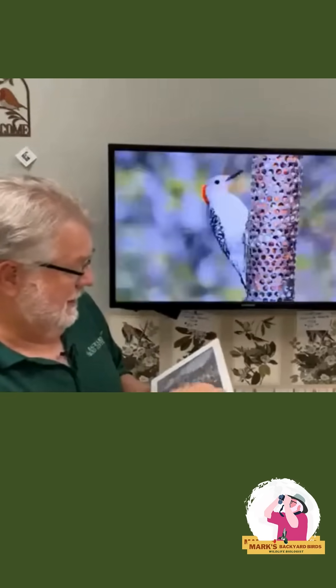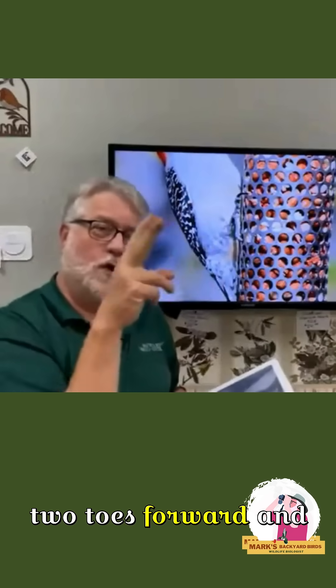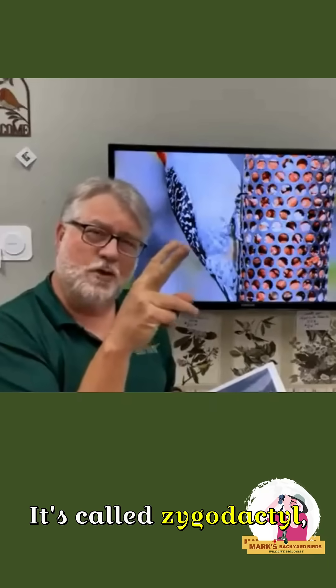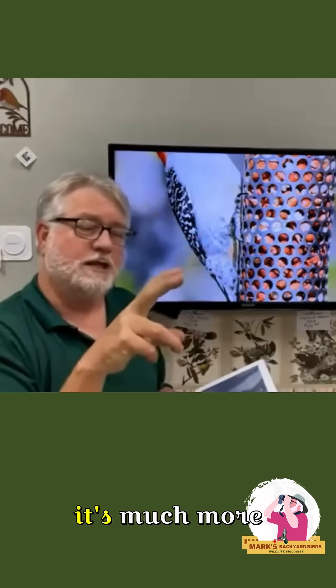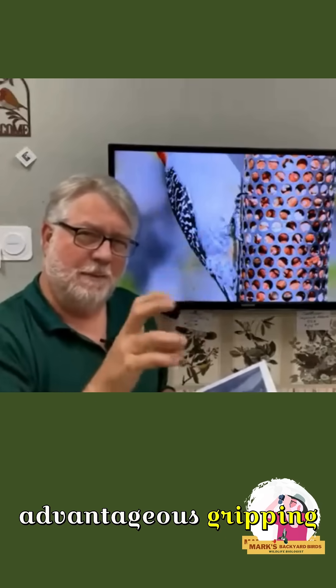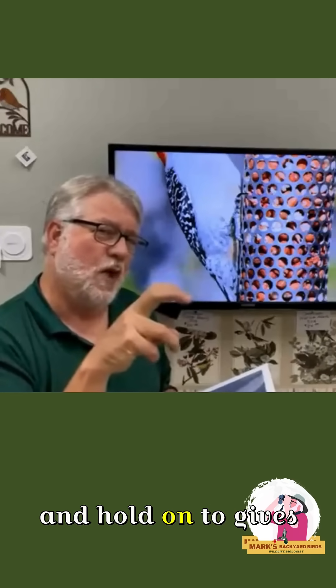Woodpeckers have two toes forward and two toes back — it's called zygodactyl. That is for their leverage, for being able to cling to the side of a tree. It's much more advantageous grip- and stability-wise for them to have two forward and two back.